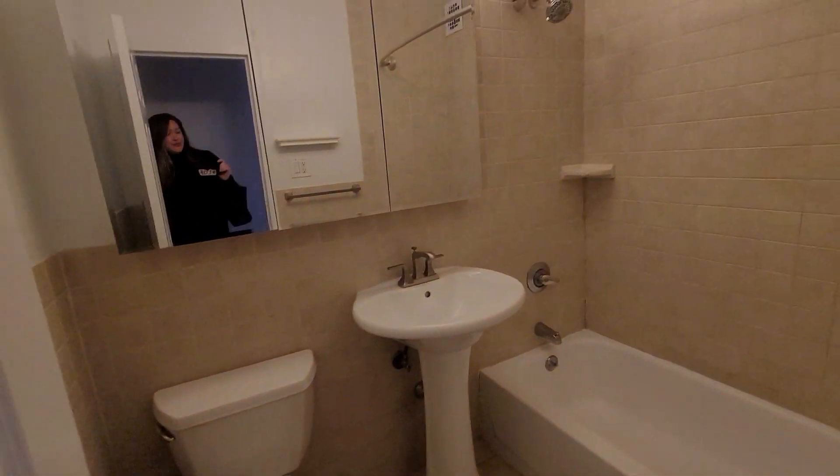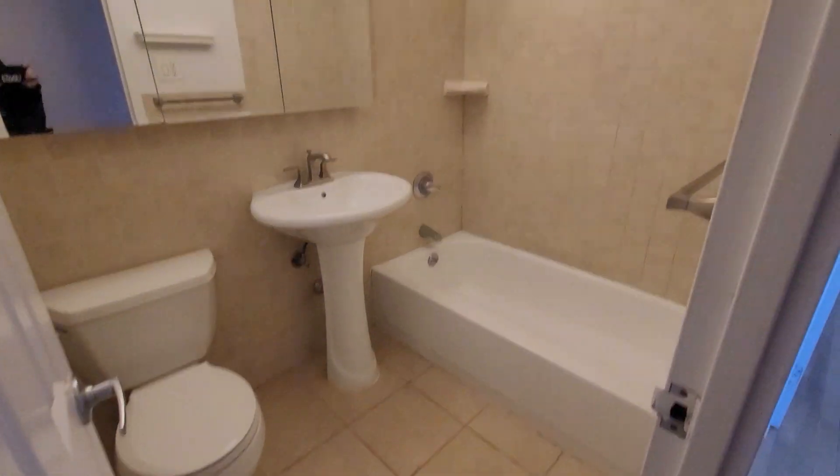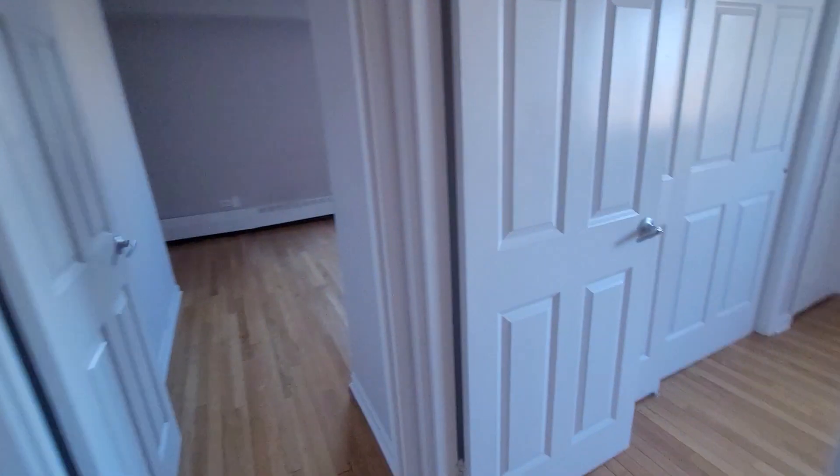Here's the main bathroom — nice tub, basic finishes, and 3 mirrors.